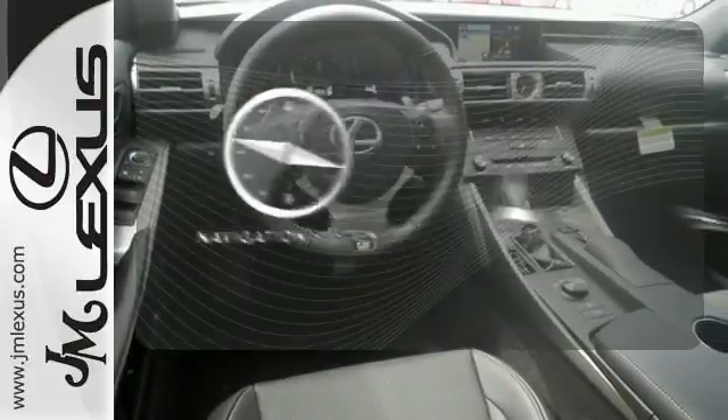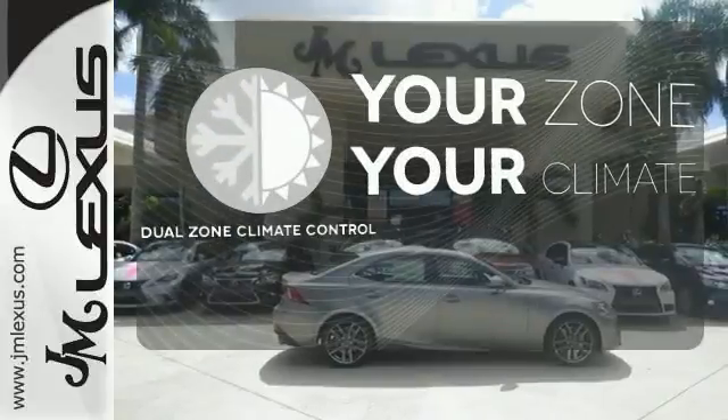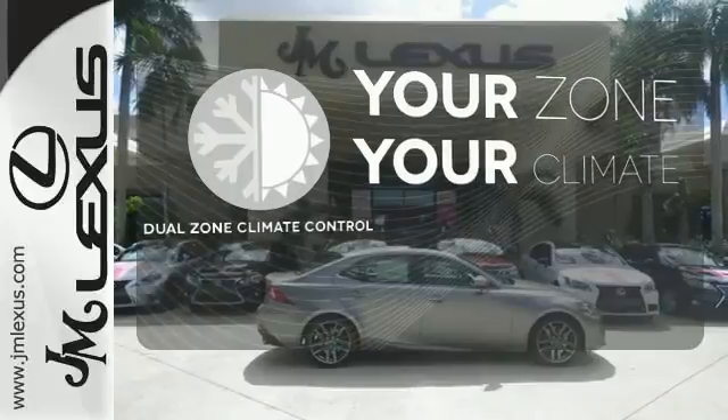Feel confident getting from point A to point B with the navigation system. It's too hot. It's too cold. Not anymore with the dual-zone climate control.